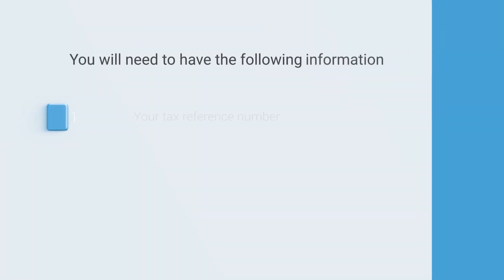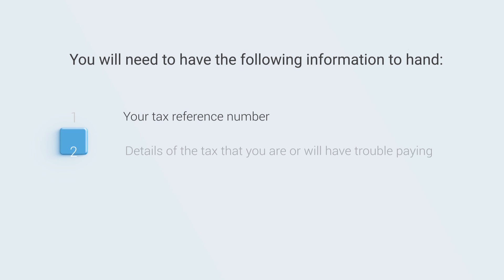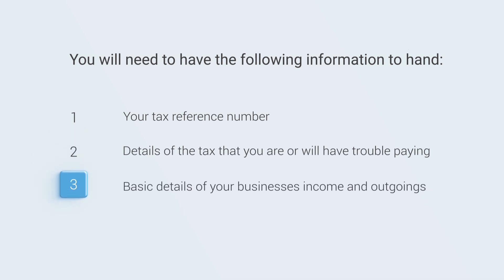You will need to have the following information to hand: your tax reference number, details of the tax that you are or will have trouble paying, and basic details of your business's income and outgoings.